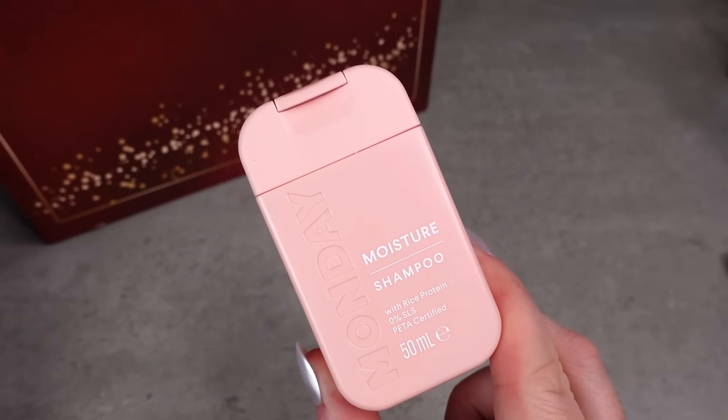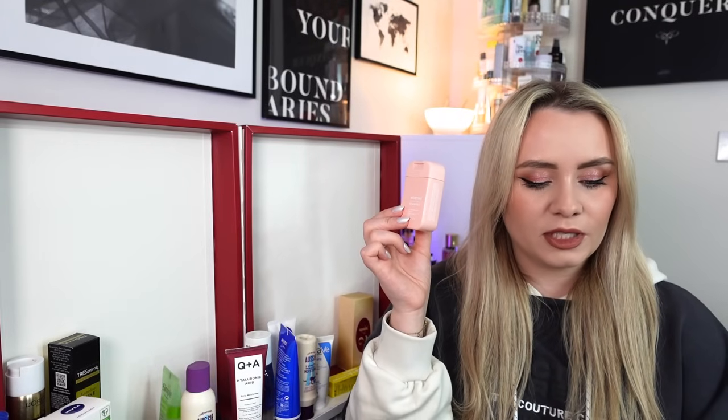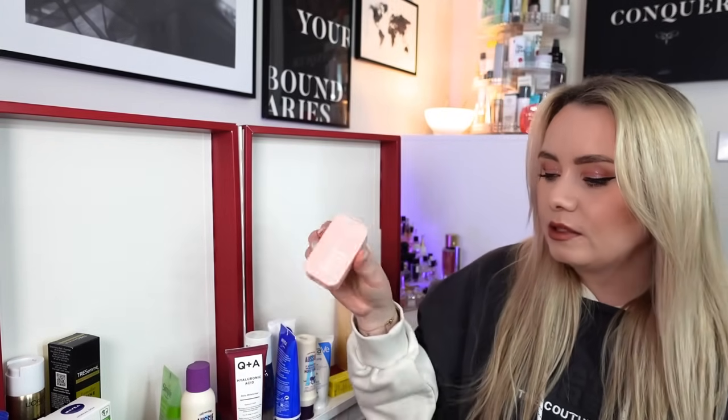Day 23 and we have something pink - this is from Monday Haircare and it's the Moisture Shampoo. How cute is that little bottle! I've actually used Monday shampoo and conditioner before and it's nice. This is the 50ml travel size - worth £2 and it's actually an award-winning moisture shampoo. It contains active ingredients including hyaluronic acid and gentle naturals such as shea butter to provide a hydration boost to dry and dull hair. It's pH balanced, dermatologically tested, paraben free, sulfate free and cruelty free.